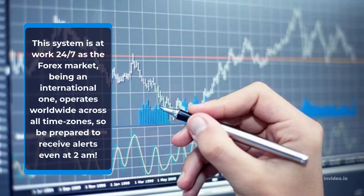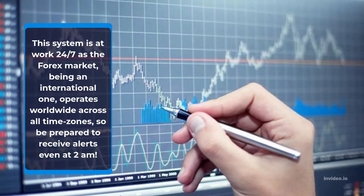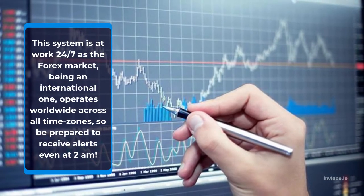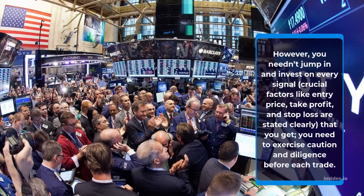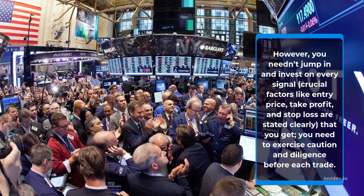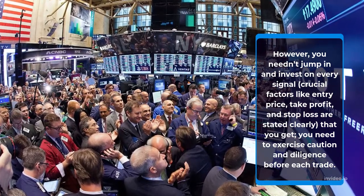This system is at work 24-7 as the forex market, being an international one, operates worldwide across all time zones, so be prepared to receive alerts even at 2am. However, you needn't jump in and invest on every signal. Crucial factors like entry price, take profit, and stop loss are stated clearly, but you need to exercise caution and diligence before each trade.